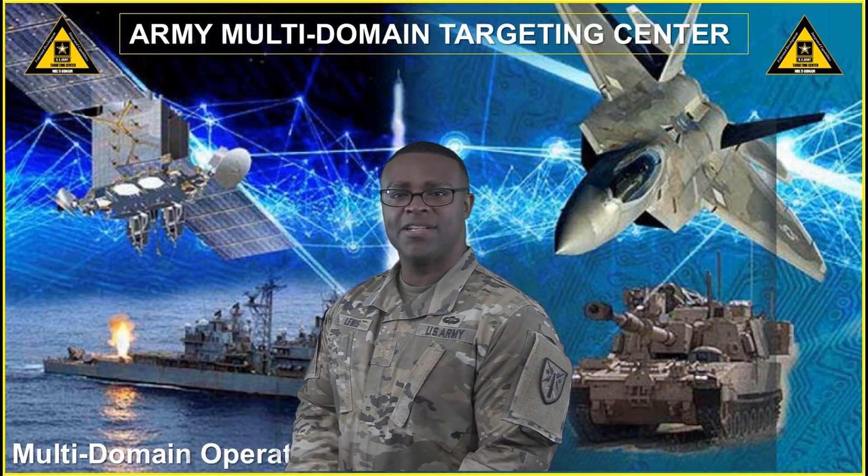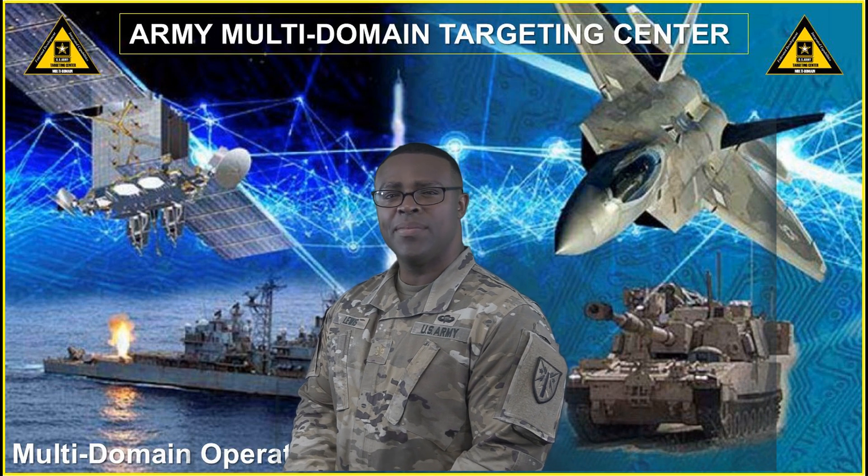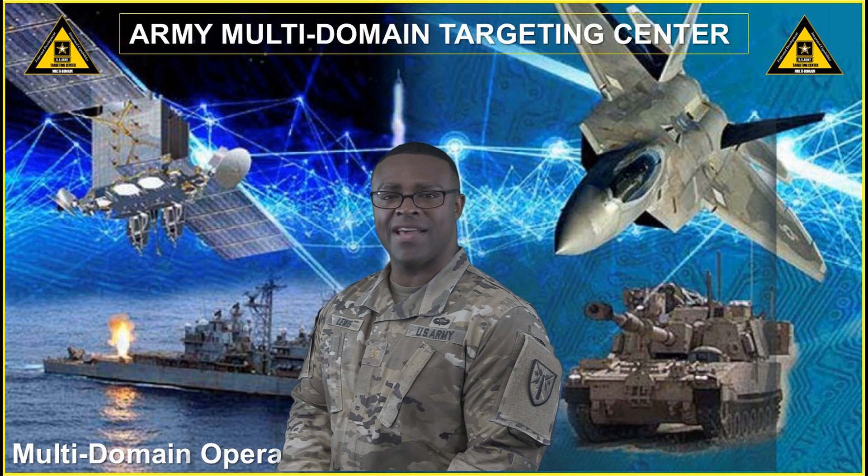Hello and welcome to the Army's Multi-Domain Targeting Center. I'm Major Lawrence Lewis, the AMTC's Assistant Director, and I'll be your guide as we discuss the Army's targeting enterprise initiatives, courses, and joint targeting in all its facets.